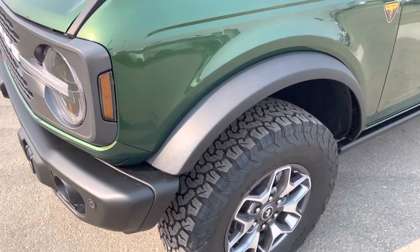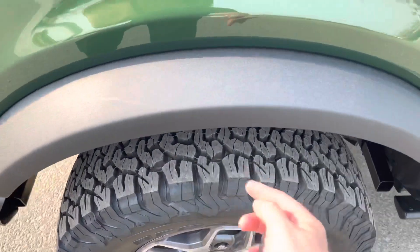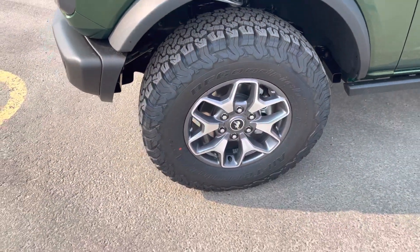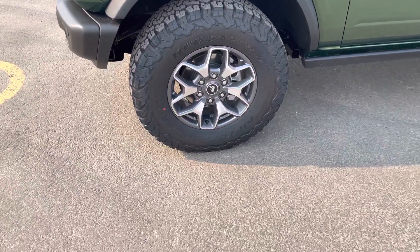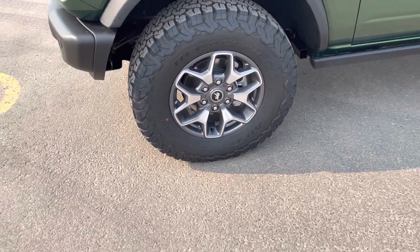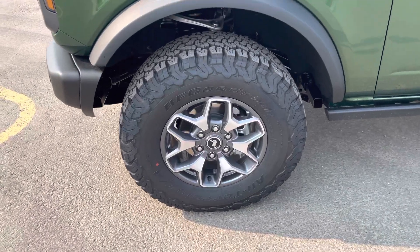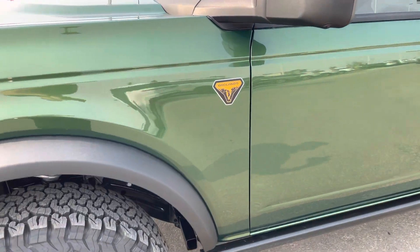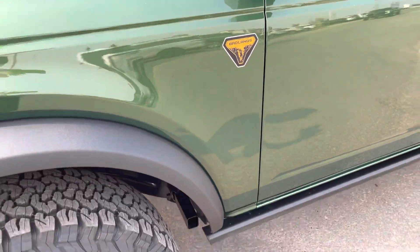Big fender flares here — these are quick-connect, so you can just clip them off nice and easy if you're doing some off-roading. You can see the upgraded Badlands wheels and tires; one of my favorites, the BF Goodrich All-Terrain KO2 tires, great for summer and winter. It has the Haas suspension system with a bit more clearance on the Badlands as well. That Badlands decal looks awesome with the Eruption Green.